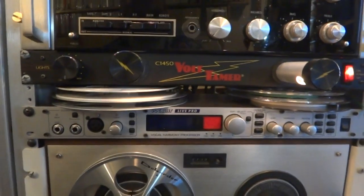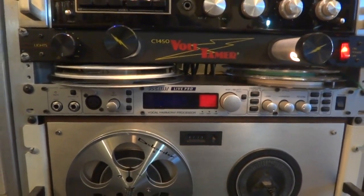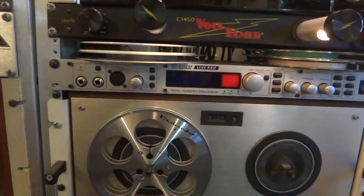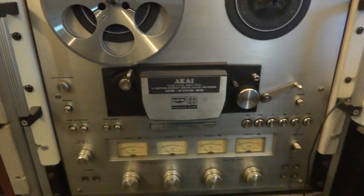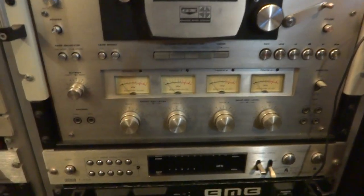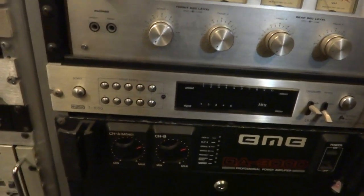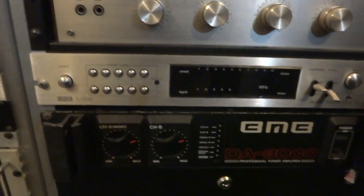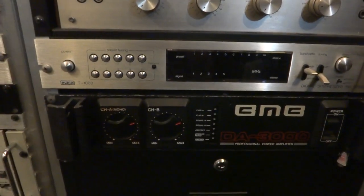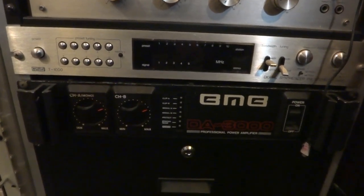That's a Vocalist Live Pro — I play guitar and I think I can sing, nobody else does. I've made a couple of records but they're about number 4,000 in the charts. This is an Akai quad deck. There's another UMIC T1000 tuner, and below that is a BMB DA3000 studio amplifier with toroidal windings — that's a very good amp, I think it's 600 watts a channel.